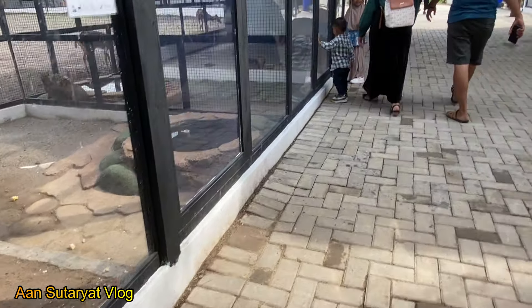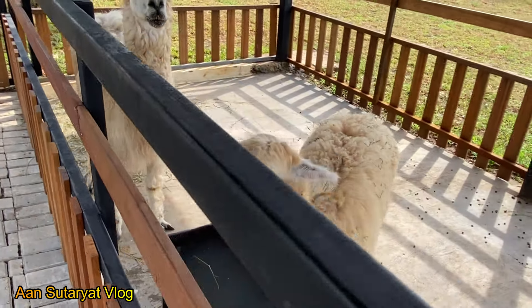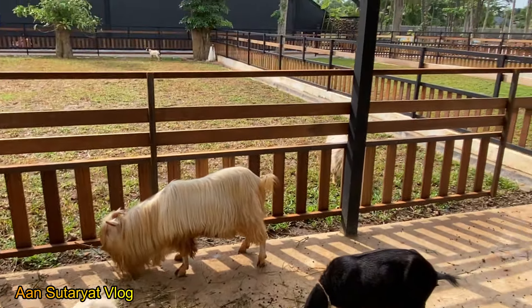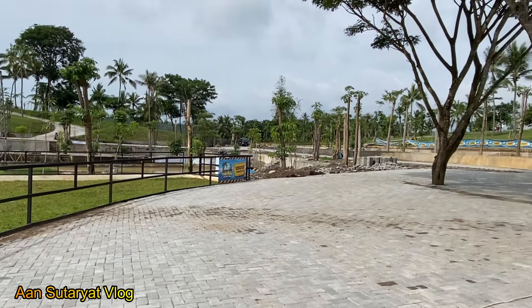Tempat wisata terbaru ini dibuka setelah lebaran kemarin kawan-kawan, walaupun belum rampung 100%, tetapi pengunjung disini sudah banyak banget. Untuk kawan-kawan yang butuh rekomendasi tempat-tempat wisata, khususnya di kawasan Banten, silahkan kunjungi channel Aan Sutaryat Vlog. Banyak sekali rekomendasi tempat wisata bagus, baik wisata alam, wisata pantai, ataupun wisata kuliner, termasuk wisata-wisata yang terbaru.